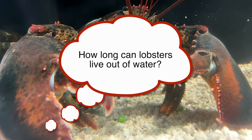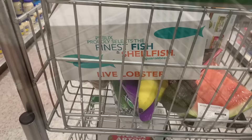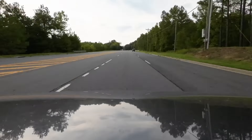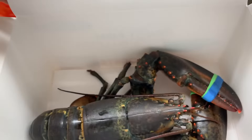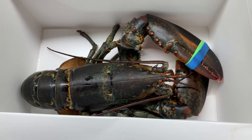How long can lobsters live out of water? If a lobster is kept cool and moist, it can live out of water for about 36 hours. Leon's drive from the grocery store to my house was about 20 minutes, and he was in the aquarium here within 25 minutes of leaving the grocery store display tank.